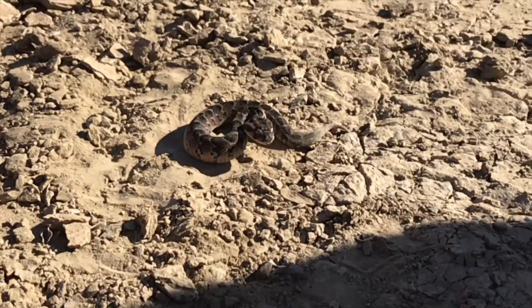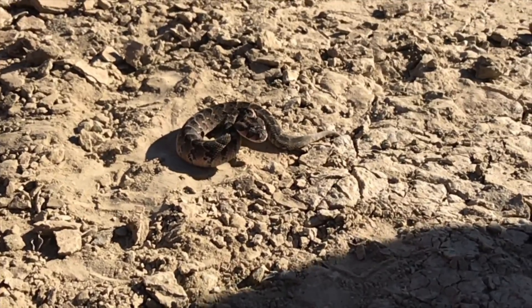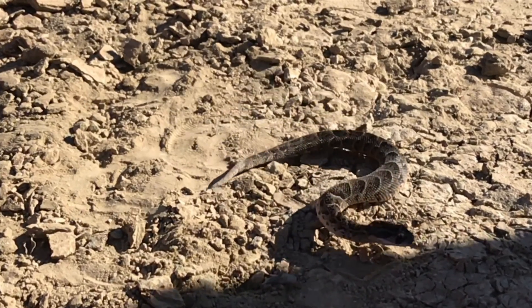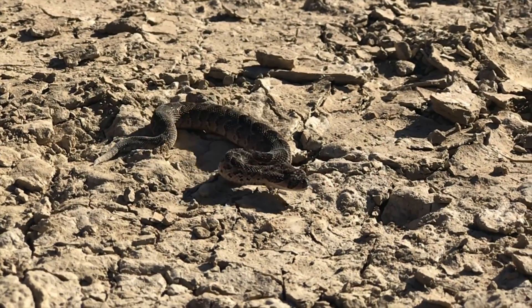Hey guys, Willem from Blauberg Snake Rescue here. I took this video of a juvenile puffadder this past weekend, and I'd like to use this to show you just how quickly these snakes can strike.